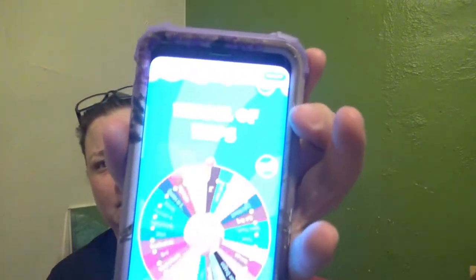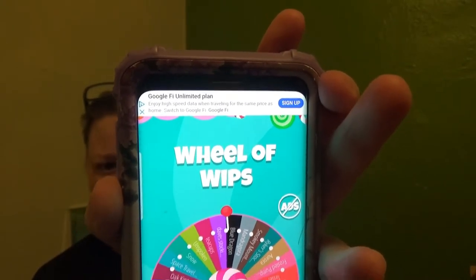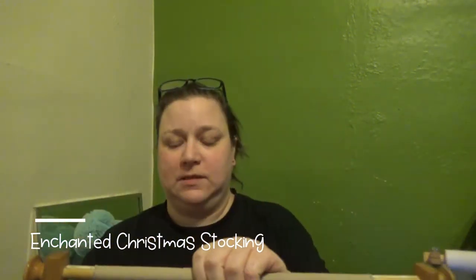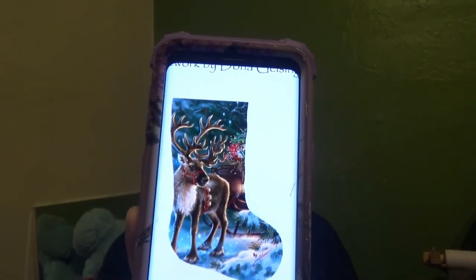Now we're going to pick a new project. It called for my husband's Christmas stocking. This is what I've got done on his stocking. What it is, is Donna Gelsinger's Enchanted Christmas with the Reindeer. So I'll work on that and I'll let you know where we end up.